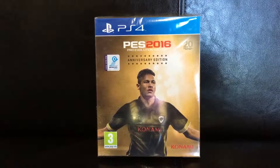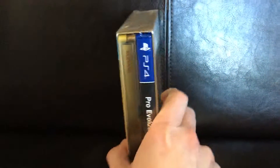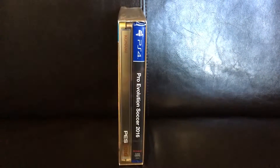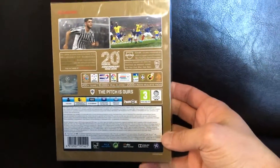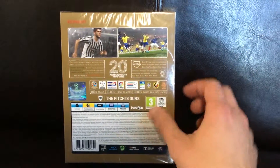On the front you have Neymar, the front cover of the game itself. Inside the 25th Anniversary it brings the game, the Pro Evolution Soccer 2016, as well as the Steelbook itself which I'm very interested in looking at. On the back you have the different things that come with the game and the 25th Anniversary logo.